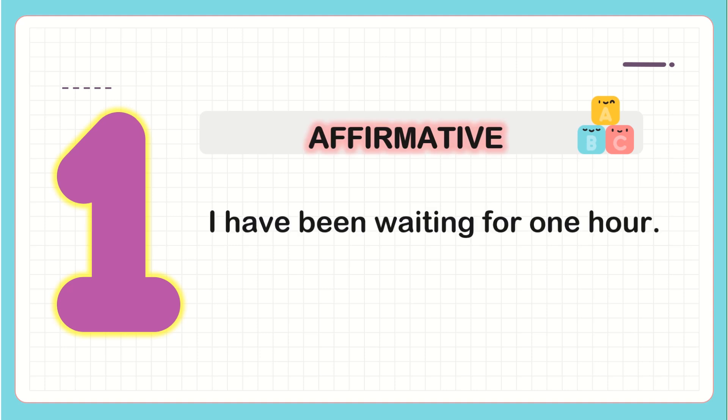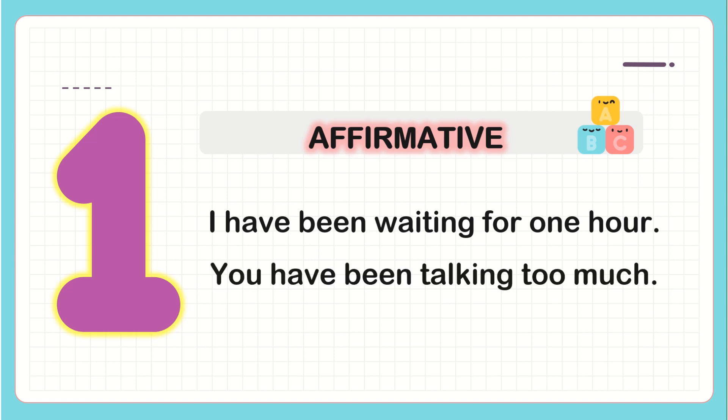Affirmative: 'I've been waiting for one hour.' You need the subject 'I', then the first auxiliary 'have', then the second auxiliary 'been', and the main verb with the -ing form: 'waiting for one hour' as the complement. 'You have been talking too much' — same structure: subject, first auxiliary, second auxiliary, main verb with -ing, and complement.